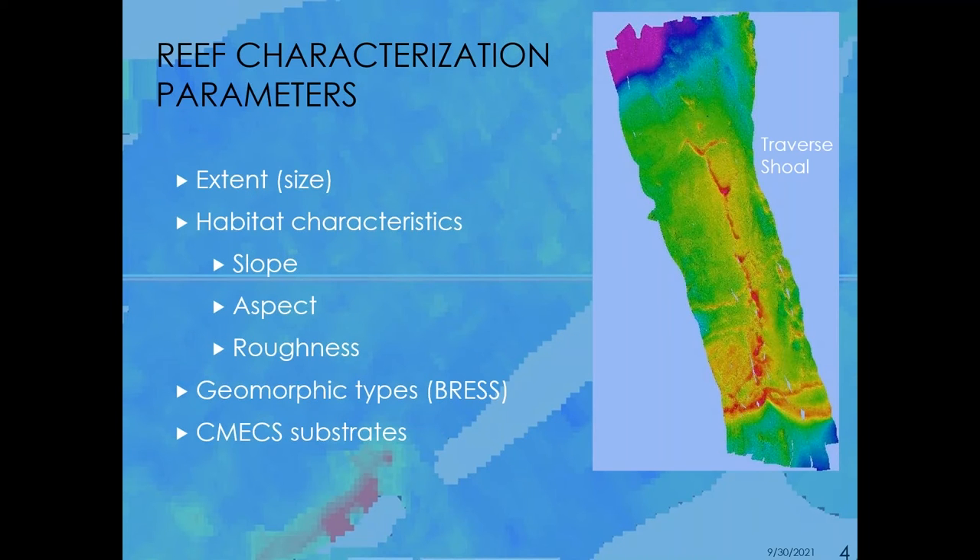What reef characterization parameters are we interested in providing from this mapping work? First and foremost, the extent — as we heard this week, some of these structures are not well-defined, so just providing information on delineating them is important. Then, of course, habitat characteristics such as slope, aspect, and roughness, including roughness derivatives such as the terrain ruggedness index and the topographic position indices.